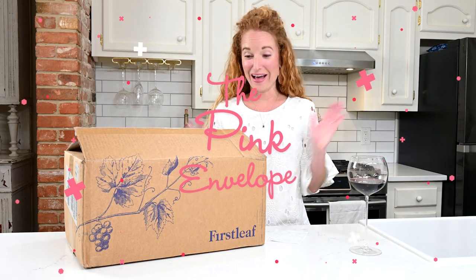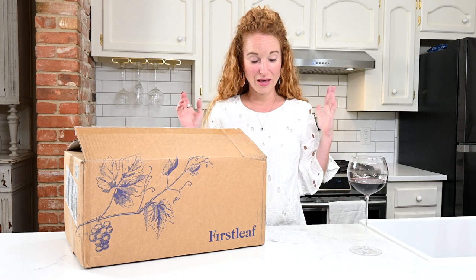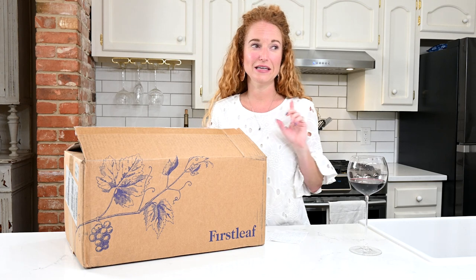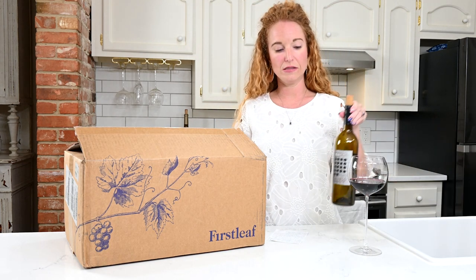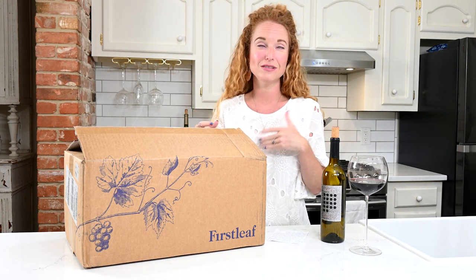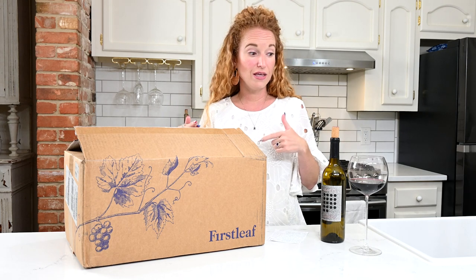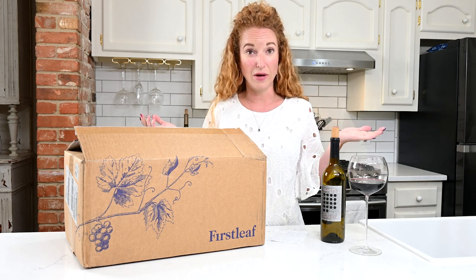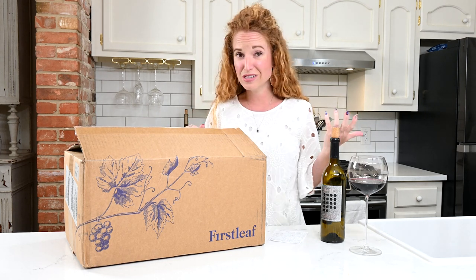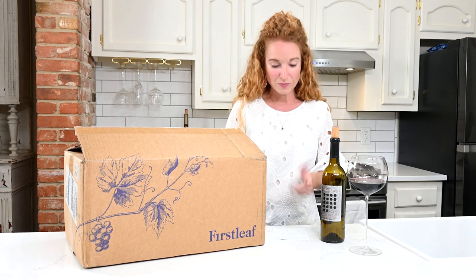Hey guys, welcome back to the Pink Envelope. I am here unboxing a wine subscription for you. Disclosure: I have tried exactly one of these wines and it was very good. I was supposed to wait until after the unboxing but I didn't. We're going to unbox it, take a look, and then as I try the wines throughout the month I'm going to film and record. This is First Leaf, a wine club.